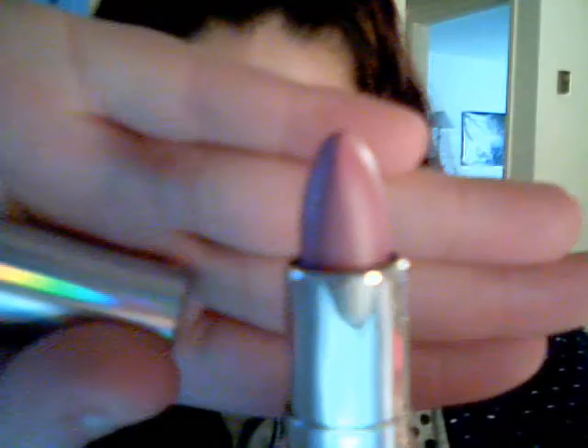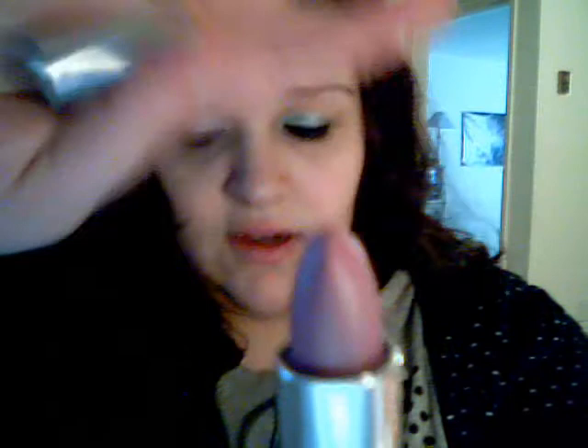I also got CoverGirl Lilac Shine, and this was $3.50. I haven't really tried their lipstick, so I figured I'd try it. If you buy $10 worth of CoverGirl, you get $3 in extra bucks back, so I guess they gave that to me.